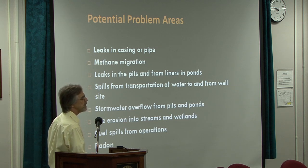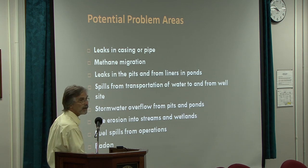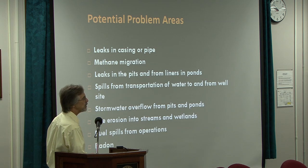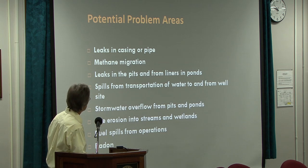A recent nationwide study determined that up to 9% of the methane produced from wells is lost to the atmosphere. You also have storm water overflow from your waste pits, site erosion from storm events, and sedimentation going into streams and wetlands. You have fuel spills from the operations — all of the equipment at these sites, ranging from the trucks to the compressor stations to the drilling equipment, is diesel-powered and runs 24 hours a day. And finally, you have the radon issue discussed previously.